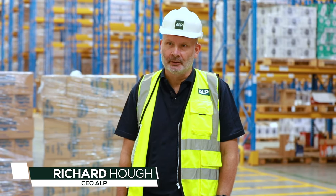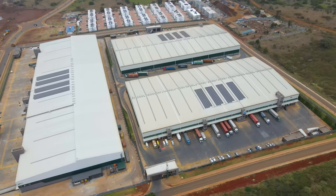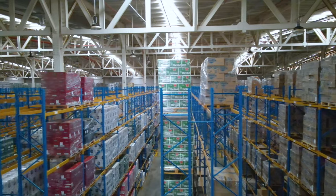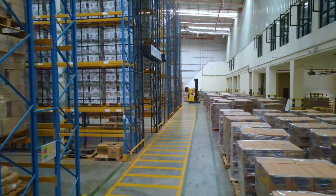What makes ALP buildings special is that they are full Class A logistics buildings. These buildings are present in every established supply chain in developed and emerging markets, and they meet the standards needed to run a modern supply chain. You can run a warehouse management system, get good truck turnarounds, avoid unloading problems, and use proper mechanical handling equipment. You can do full-height racking systems, and you've got a proper FM2 floor with the strength and flatness to run those systems. That's what makes the building special.